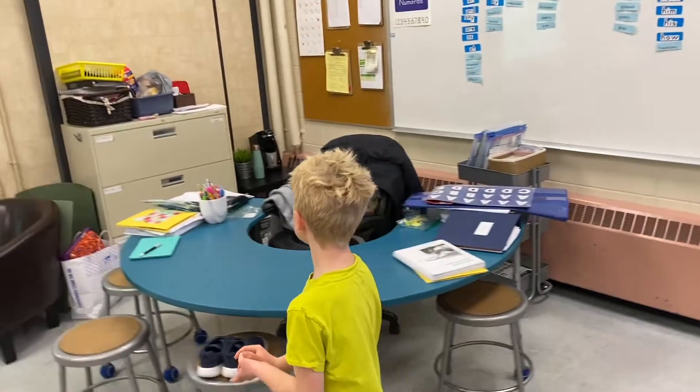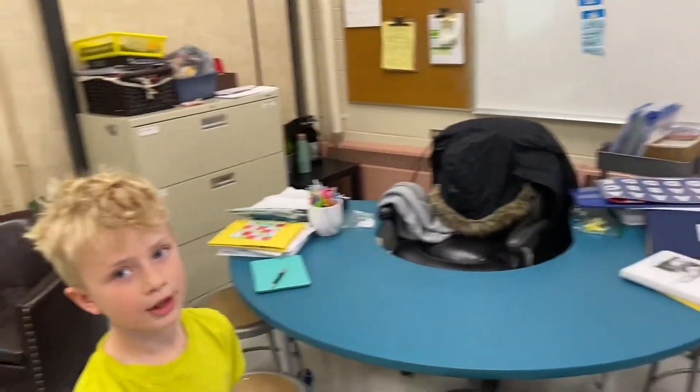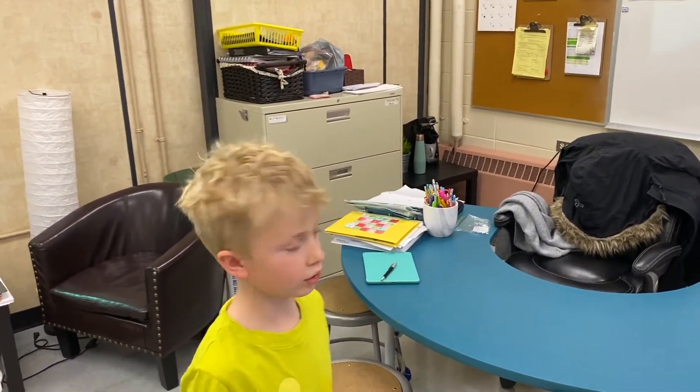And this is Ms. Kosher's desk where she helps kids — she'll help them if they're working on reading.